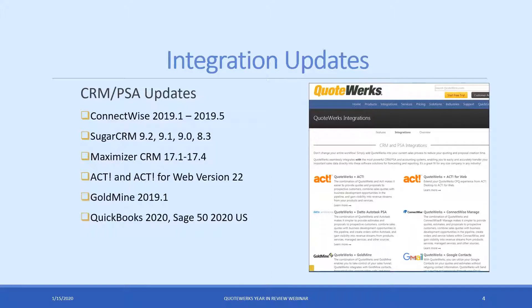Starting with integration updates: for those using ConnectWise, we released integrations with ConnectWise versions 2019.1 through 2019.5. The easiest approach is to update to the latest version of QuoteWorks — it's backwards compatible with all those older versions. For Sugar users, if you're on 9.2 all the way through 8.3, update to QuoteWorks and you'll remain compatible. Same thing with Maximizer CRM Live — versions 17.1 through 17.4, we added support for. ACT and ACT for Web version 22 are both supported; note that ACT for Web requires the corporate edition of QuoteWorks. Goldmine 2019.1 was supported as well, and QuickBooks 2020 US and Canada editions are fully supported, as is Sage 50 2020 US edition.